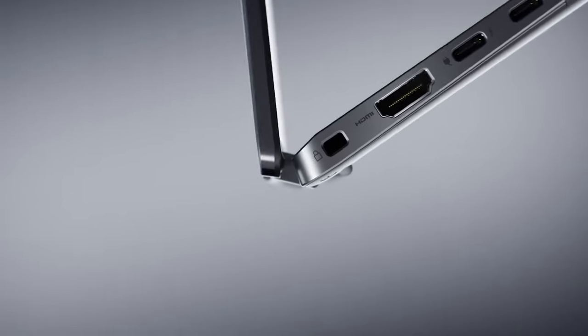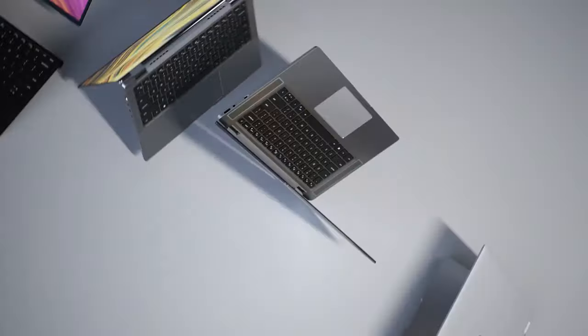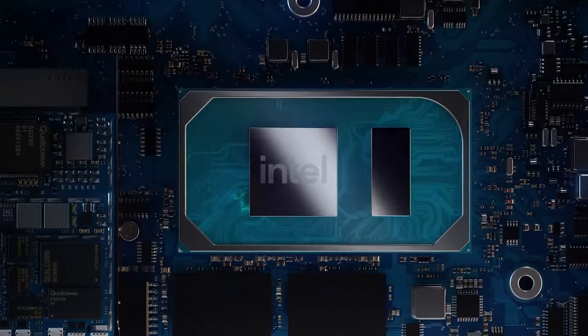With more affordable devices, you always have to make compromises. However, it's all about finding what's important to you. With their latest business model, Dell gives you a lot of bang for the buck, including the latest hardware from Intel.